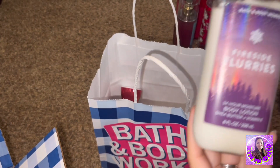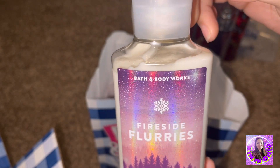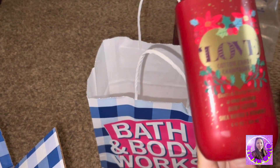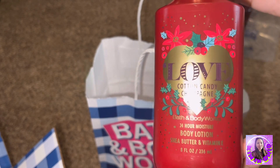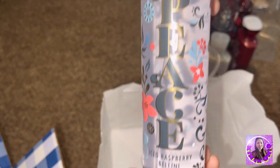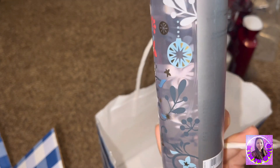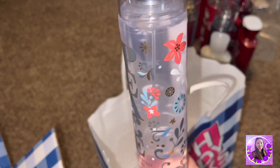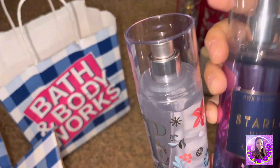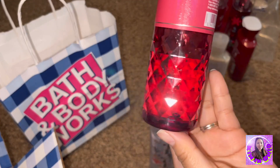These are for my package — buy and box to send to the Philippines. This body lotion smells good, I tried it at the store — it's $13.50. And another lotion, also $13.50. Peace Ice Raspberry Fine Fragrance Mist — it's $15.50. Look at the bottom part.